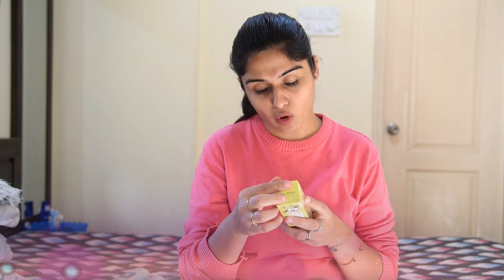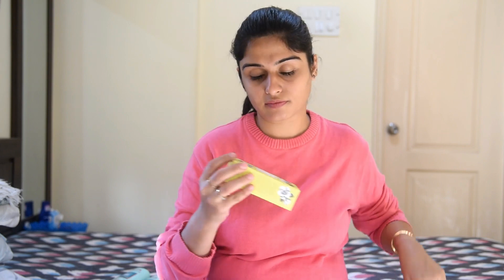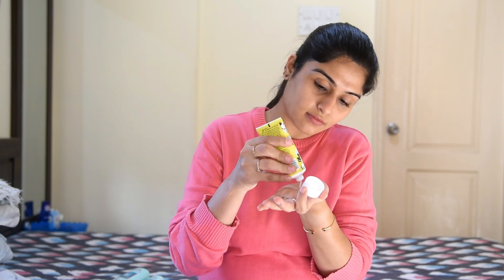The last thing is this hand cream from Blossom Kochhar — it's for all skin types and it's in the Aroma Magic range. After applying it, it smells really good — maybe after a few seconds it smells even better. I've ordered this brand and this cream in this flavor for the first time, but I think it's good. It says it softens and protects your skin, so I'll apply it for a few days and give you a review.